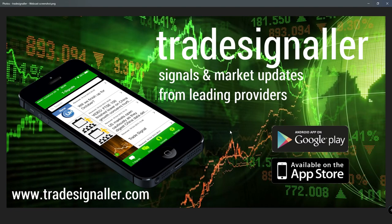Please be sure to visit TradeSignal — signals and market updates from leading providers at www.TradeSignal.com. You can certainly download the app at the Google Play and the Apple App Store.